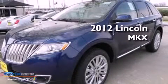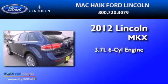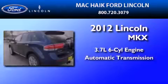This is a brand-new 2012 Lincoln MKX. It has a 3.7-liter six-cylinder engine and an automatic transmission.